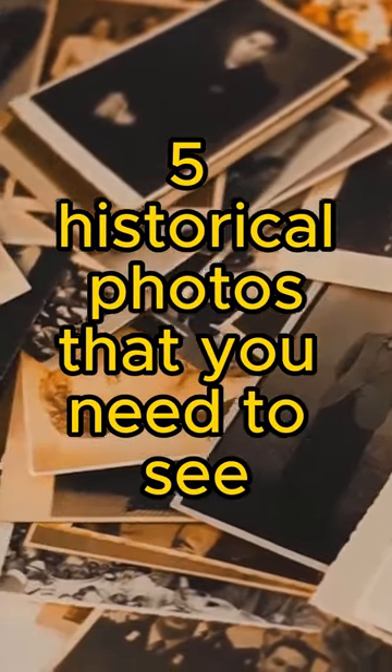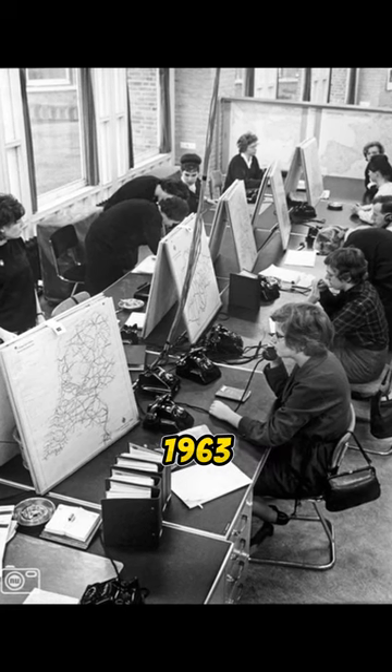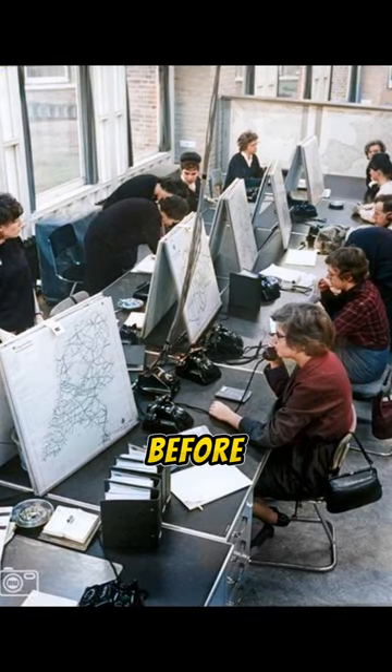Five historical photos that you need to see. A navigation hotline in the Netherlands, 1963 — long, long before Google Maps.